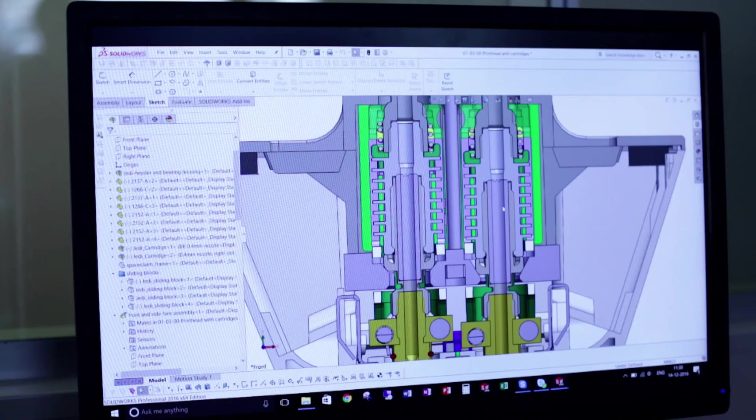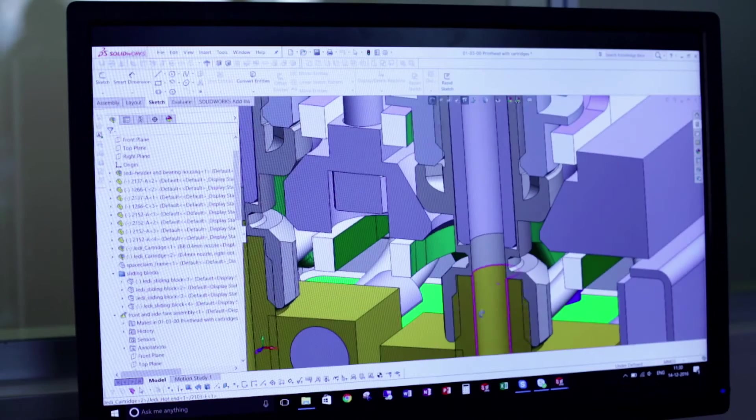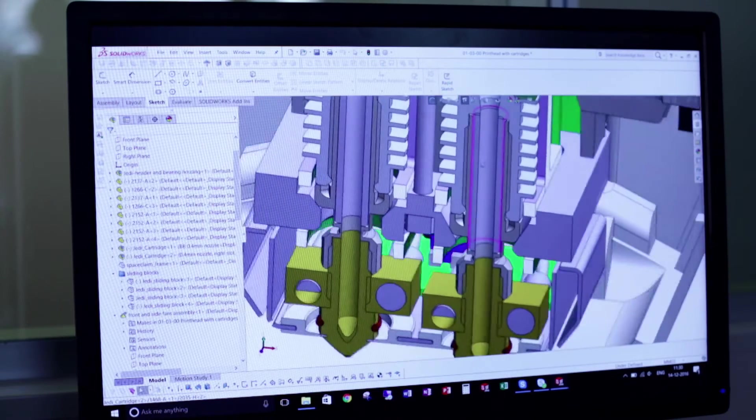I think it was a big win once we could do those things ourselves. Every idea I have, I design it quite fast in SolidWorks, show it to people, and it gives a clear image of my idea. That really helps to bring out concepts, make choices, and see problems.